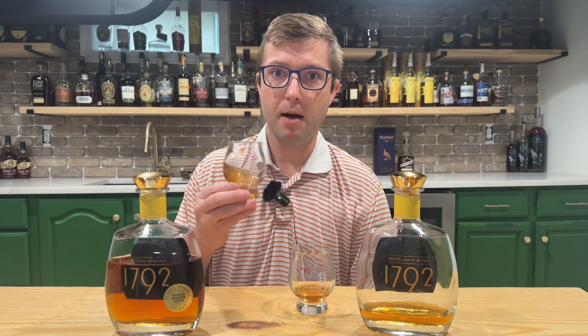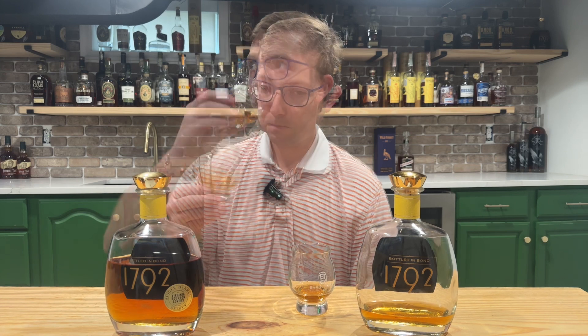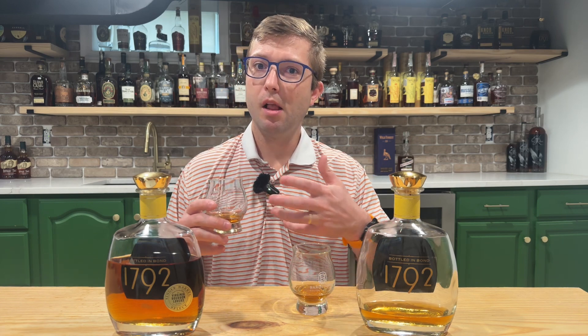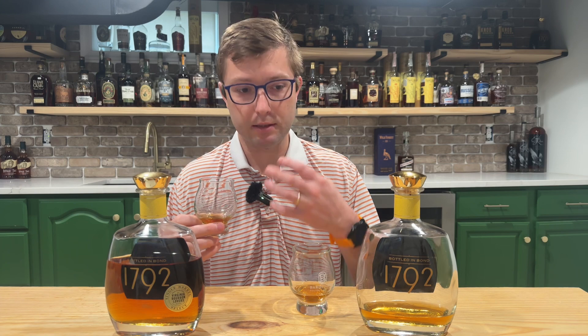The oak is a lot more prevalent — definitely picking that up on the nose. Still getting about the same level of fruitiness as the standard one; that fruit medley is there, but that oak barrel spice is definitely amped up a notch on the tongue.